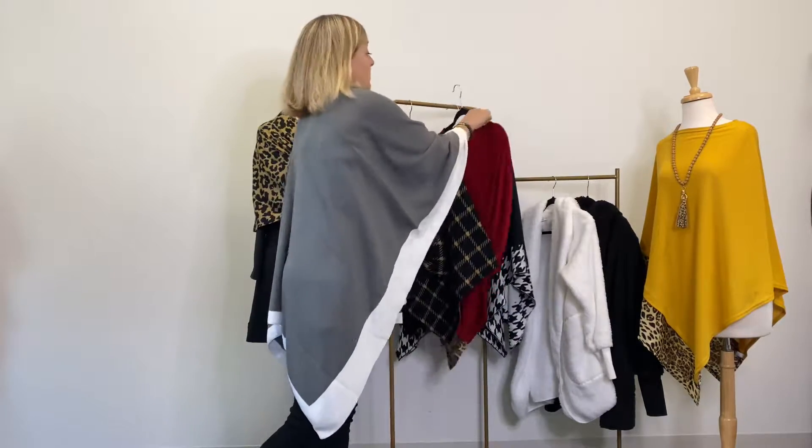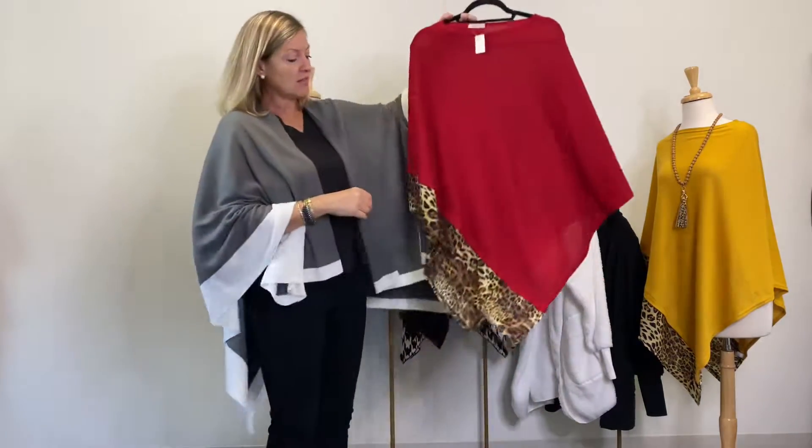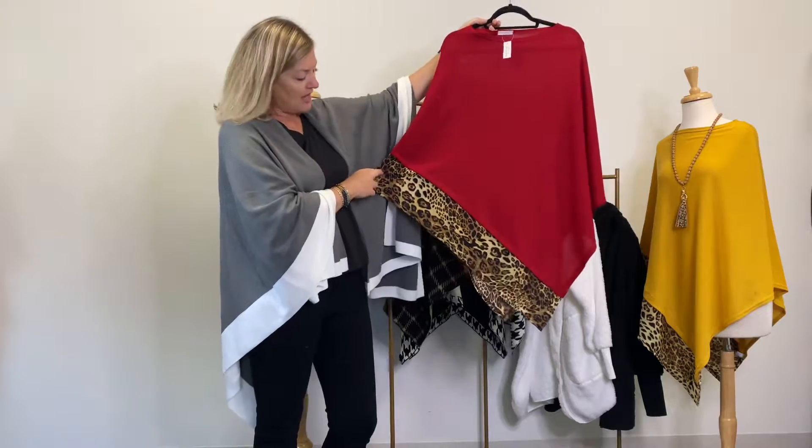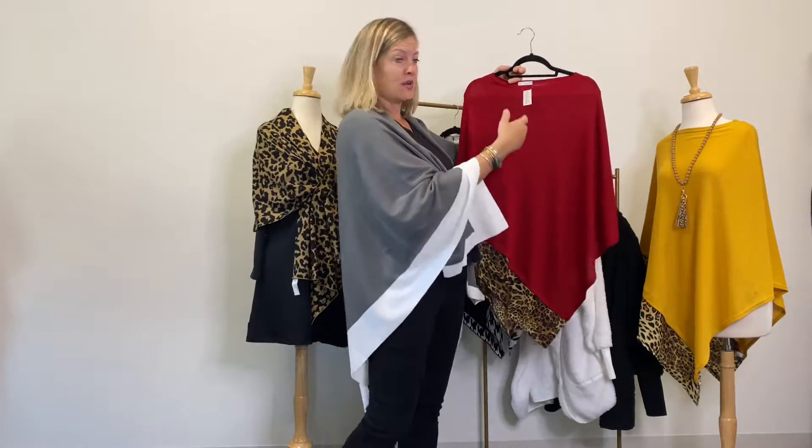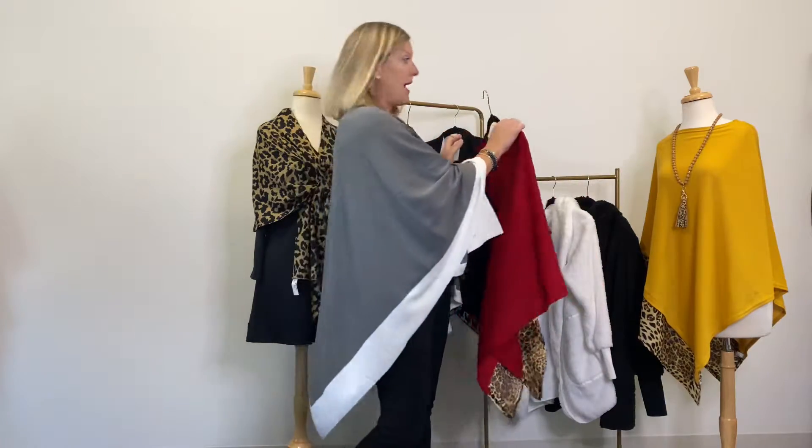It's been our top seller this fall and winter as well. We are also loving leopard and have brought it in in lots of ways to accent different ponchos and wraps — you'll see it throughout our line.